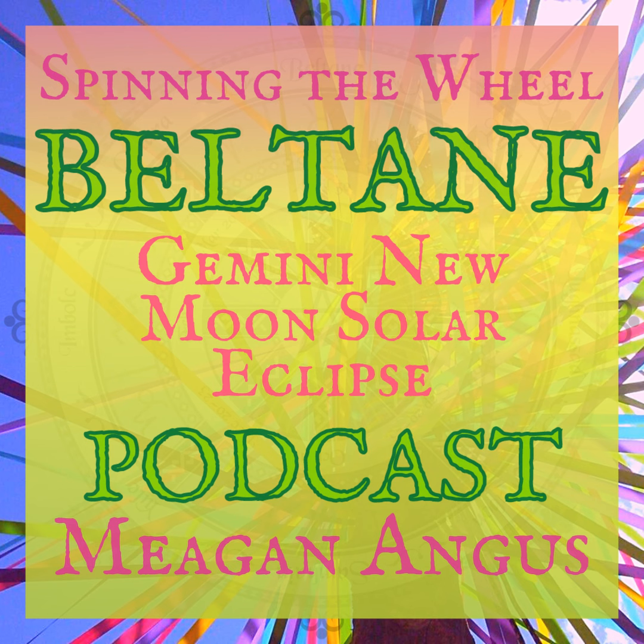This new moon in Gemini is a fantastic moon for satisfying our curiosity and acquiring knowledge that is as inspirational as it is informative. This is not a great moon for dry academic study — if you're going to listen to a lecture, it's got to be someone super entertaining and giving a great performance. But if that's not speaking to you, just finding your crew and getting into some shenanigans and hijinks is absolutely perfect and completely appropriate for the new moon in Gemini.